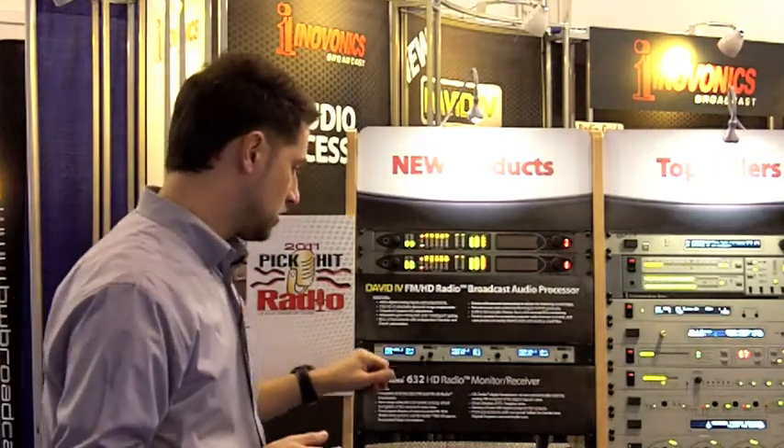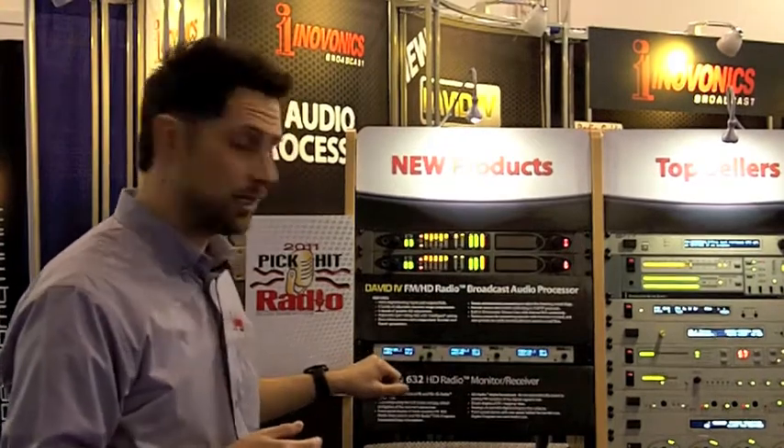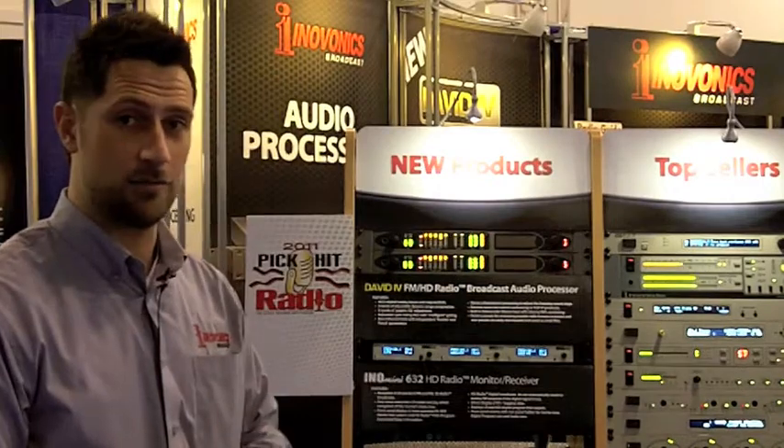It also shows essential information on FM and HD. For FM, you'd get RDS and HD pad data. The product retails for $850 and will be available soon.